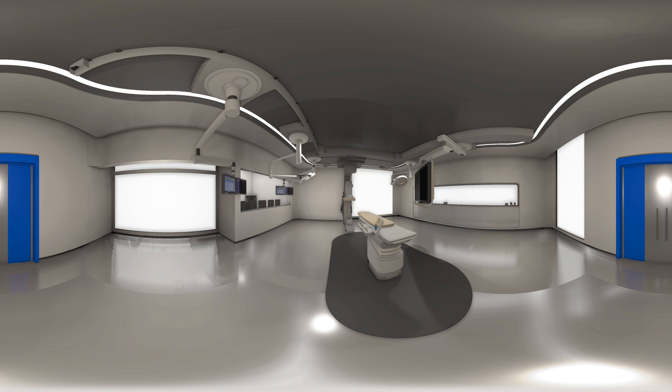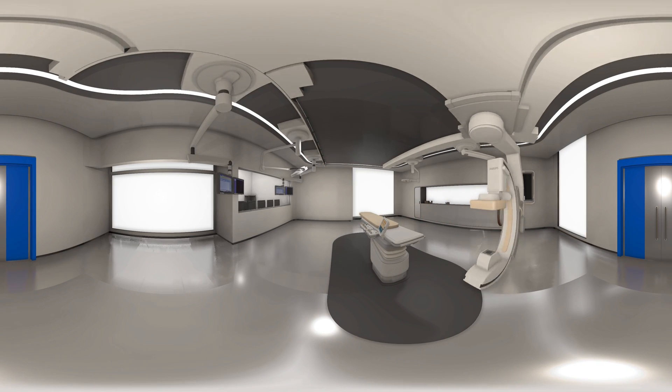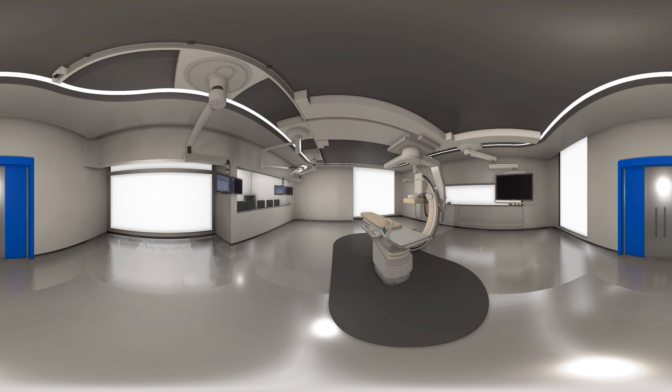This is our hybrid OR suite, a flexible lab for interventional and surgical procedures. Let me just walk you through some of the features.